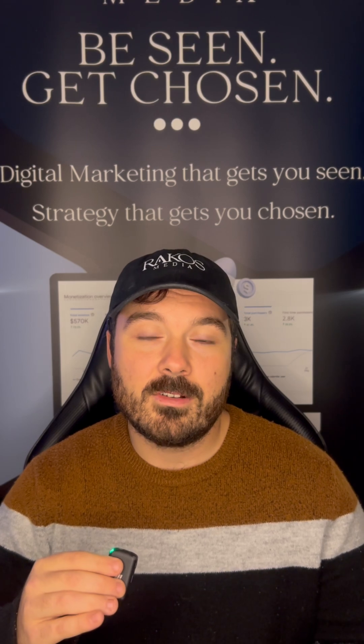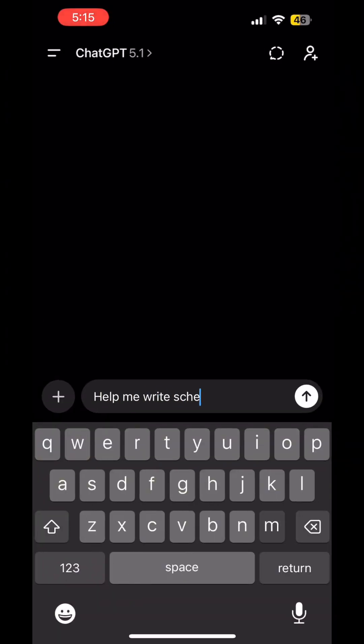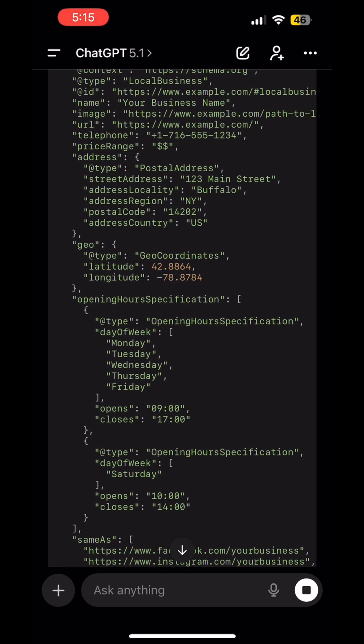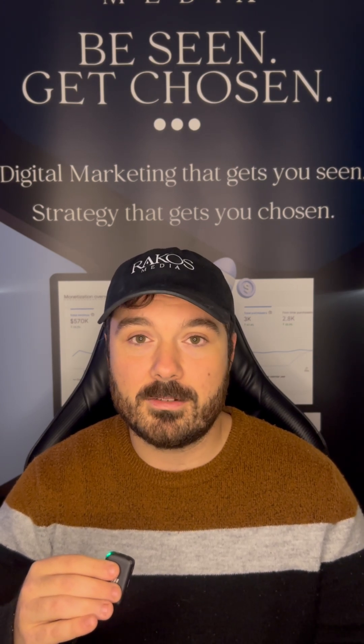Step 2: Structure. We need to feed AI a clear structure — a fast website, plain language, and most importantly, some simple code that we can put on the back-end that helps these models crawl and understand our business. We need to remember that we're not just writing for humans now; we're writing for language learning models.